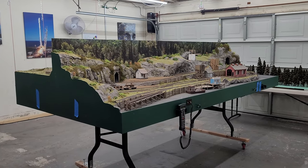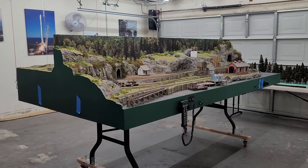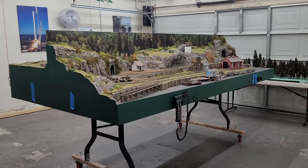Hey everybody, I just wanted to take this quick video to show the current state of the Wandering Spruce Railroad that my partner Kevin and I have been building for about the last two years and four months, give or take.